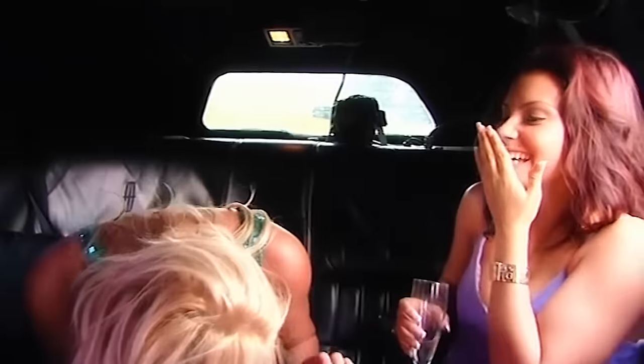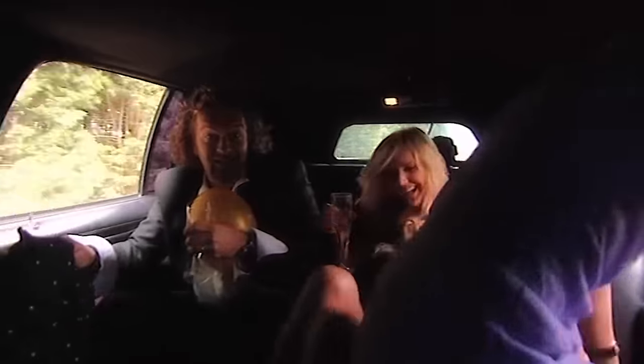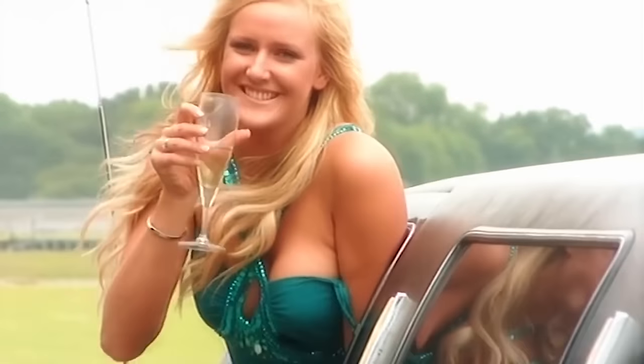Then there's the question of seatbelts. By law you have to wear them in forward-facing seats, but somehow seatbelts just don't seem part of stretch limo culture. Picture the scene: it's a big, heavy, hard-to-drive car bombing down the motorway, late for the party, full of boozed-up unrestrained passengers all waving their bottoms out the window. Imagine what would happen if something went terribly wrong. In fact, you don't have to imagine — because we're going to show you.